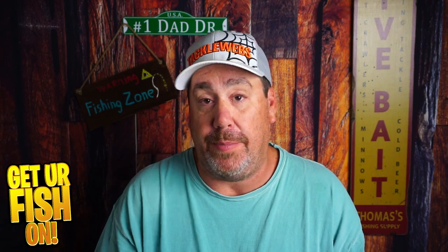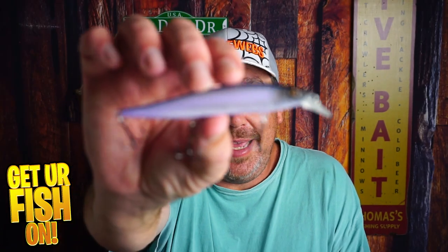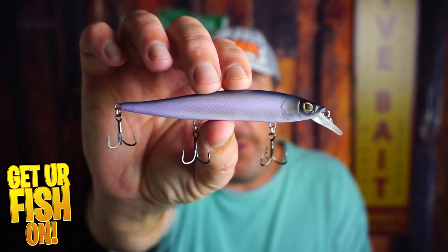You want to use something that is suspending — something that's going to stay in that lower-middle water column. Fish are looking up right now. Down here in Florida, January is going to be the time when we're going to start seeing fish heading to the bank to spawn. And I've got a bait that's going to surprise you that's really working. The first bait I think you should be using right now in the middle of the country and down south is a suspending jerkbait.